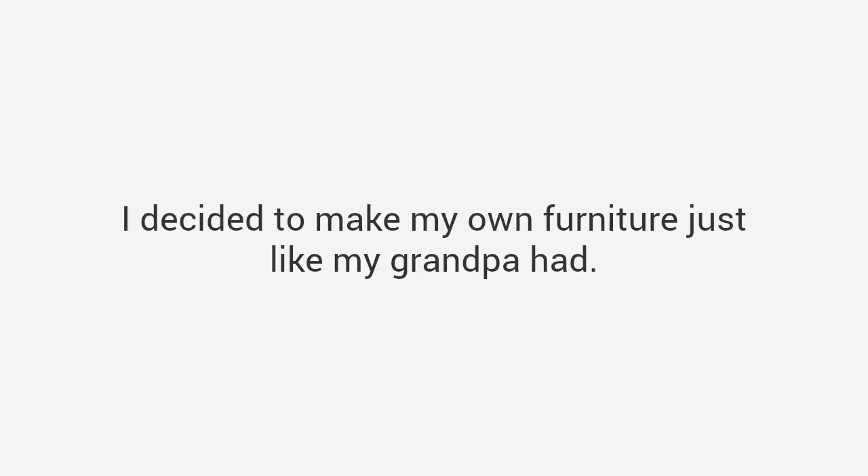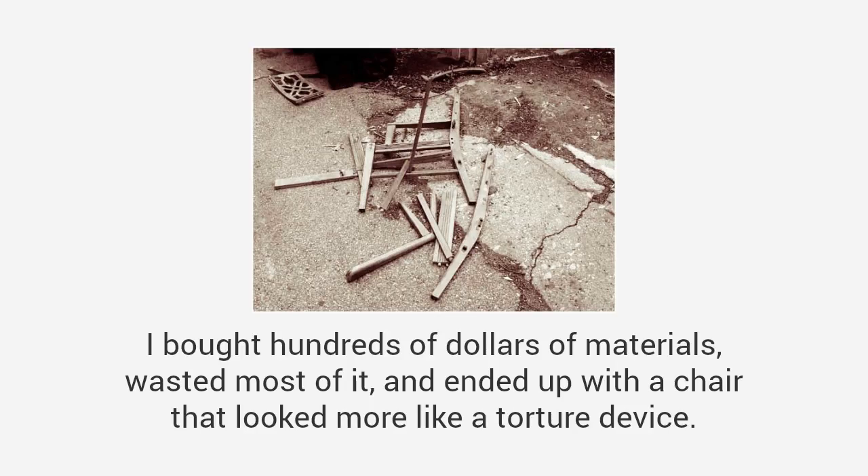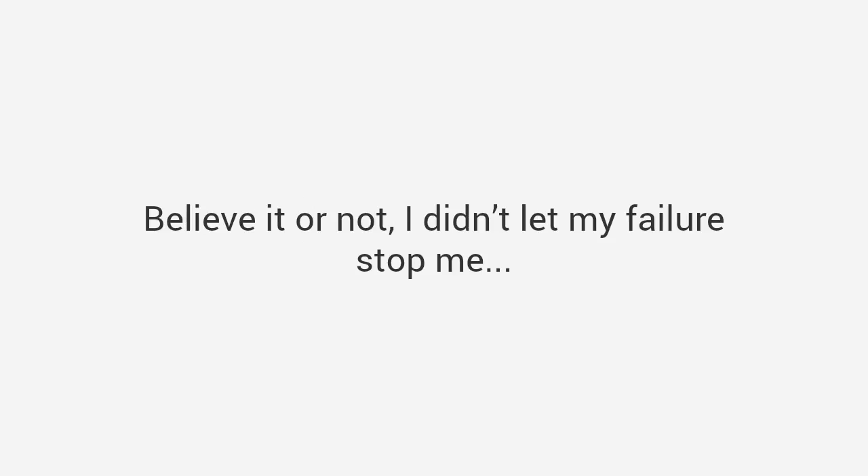I decided to make my own furniture, just like my grandpa had. I would start with a simple chair — it couldn't be that hard, right? I bought hundreds of dollars of materials, wasted most of it, and ended up with a chair that looked more like a torture device. That's when I admitted I suck at woodworking. We all still laugh about it today, believe it or not.